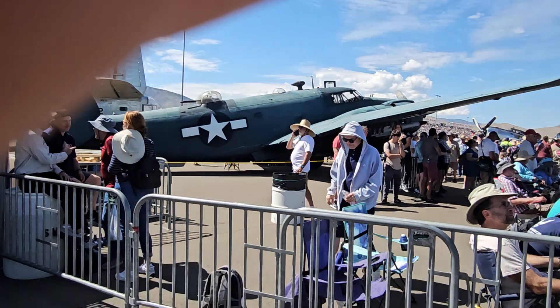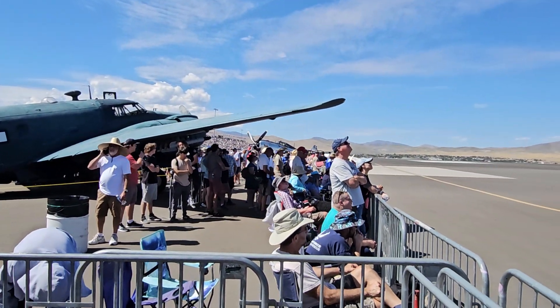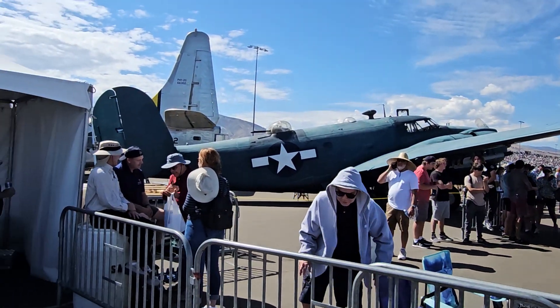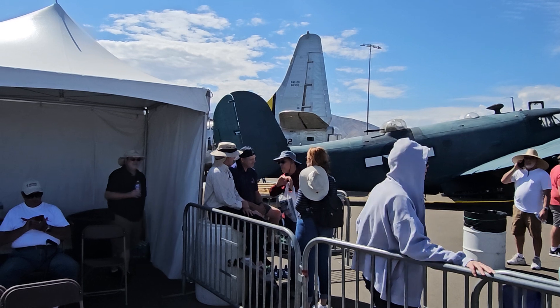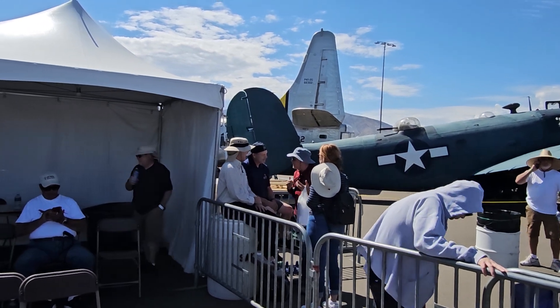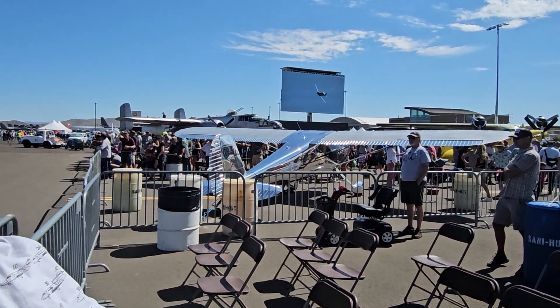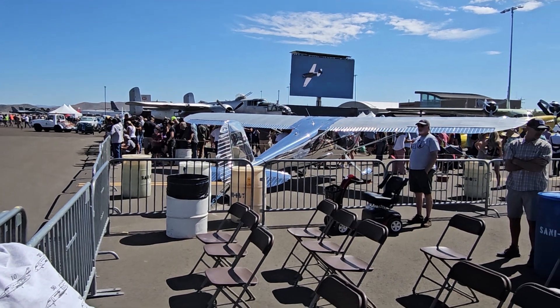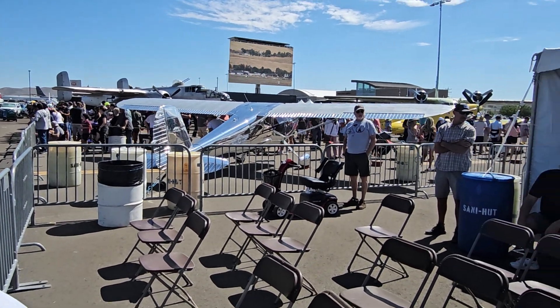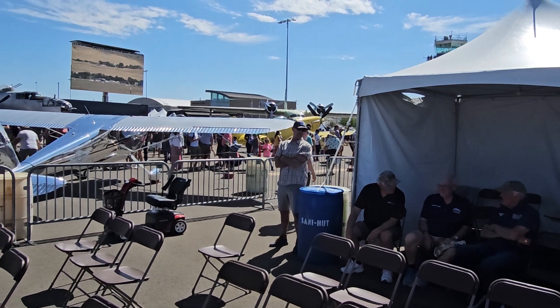PV-2 Harpoon maybe. P-47 behind it. We're in the static display area. The tail of — it's not a Liberator, it's not a B-24. Or it's a P4Y-2G. Looks like a B-24 Liberator with a different tail on it. Somebody help me out in the comments. And a B-25. Looks like a little 140. Old Yeller hiding over there. And an Albatross.